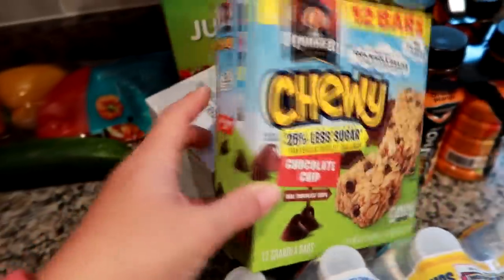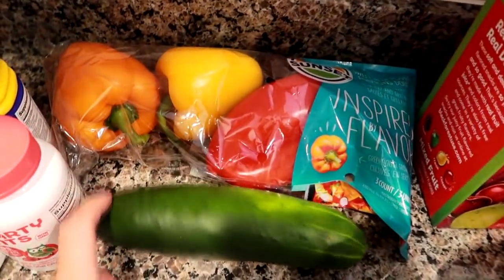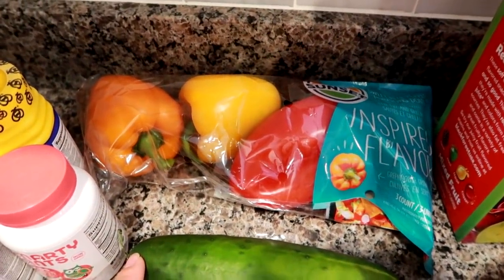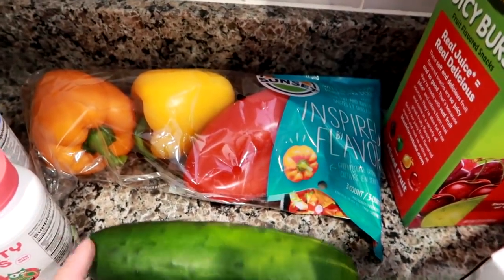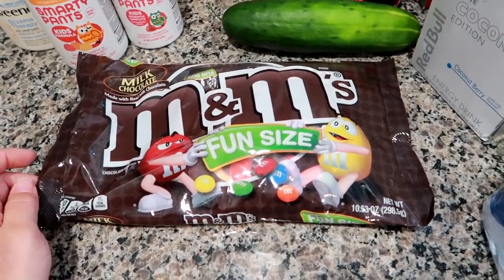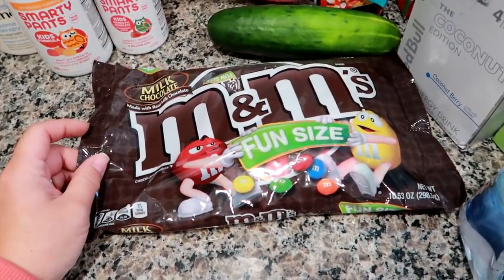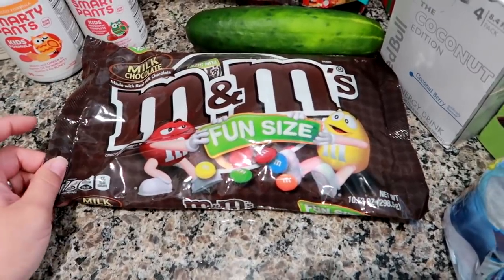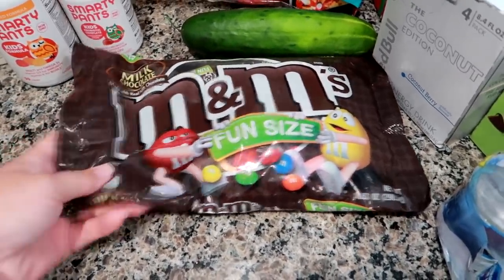I got Grady's less sugar chocolate chip granola bars, some tricolor peppers — Aldi was just way too packed today so I went to Walmart, which was actually less packed, which is odd — so I got an orange, yellow, and red pepper, a cucumber. Halloween candy was 50% off so these M&M fun size bags were like a dollar. I'm going to use them as a little treat with Grady's birthday cupcakes.